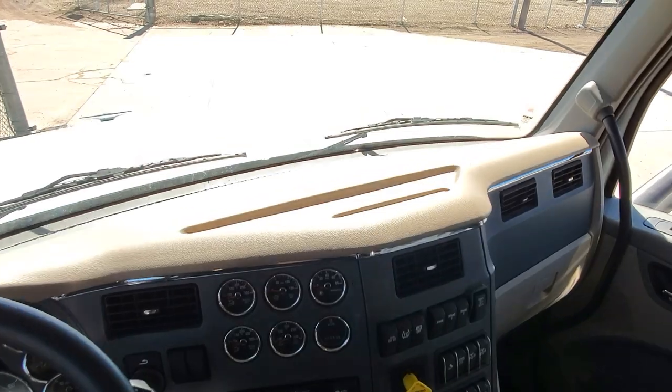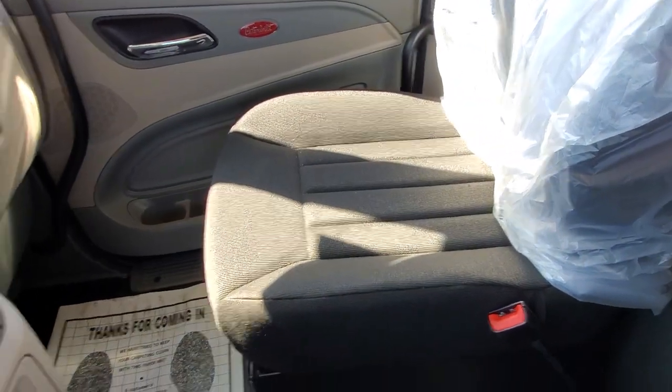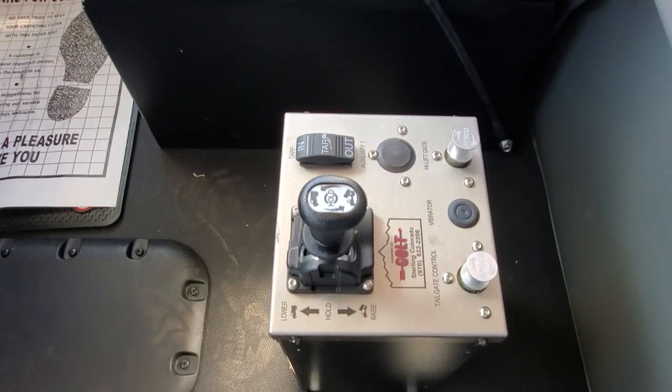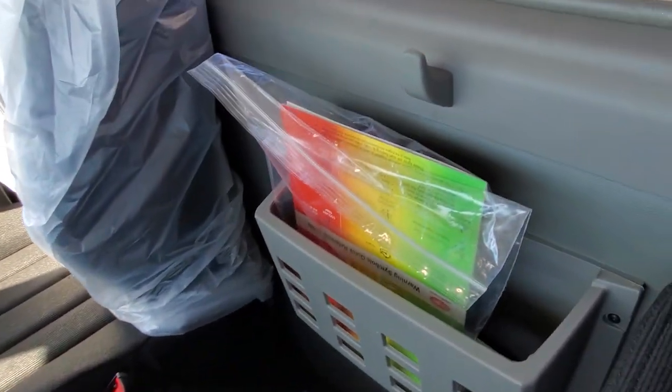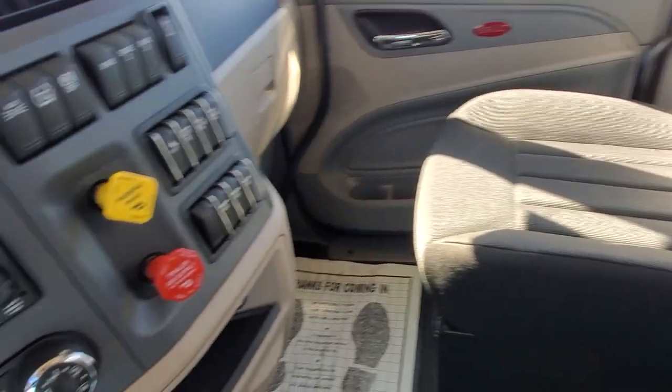Did the tan interior as opposed to the gray, but we did the black Mordura seats. Of course all your controls, and a deep pocket document holder.